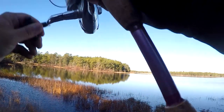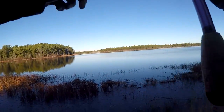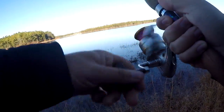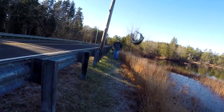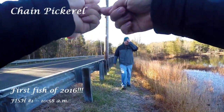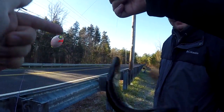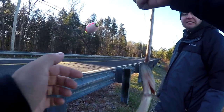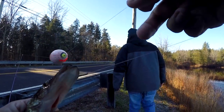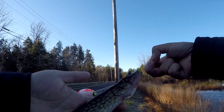Whoa, fish on! First one of the day! Come here — all right, small, but a pickerel is a pickerel, man. There we go. It's very small, but it's my first fish of 2016. It is a chain pickerel — he nailed the minnow. Wow, he nailed the minnow! First fish of 2016!